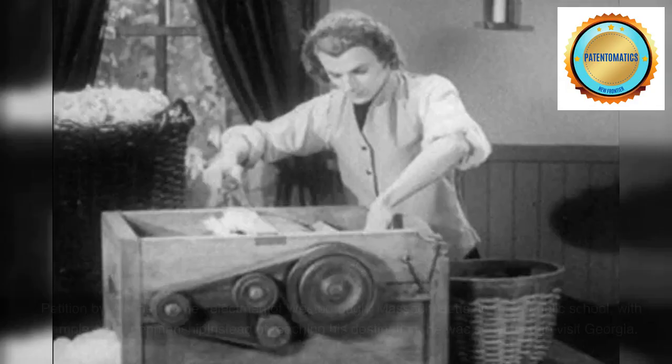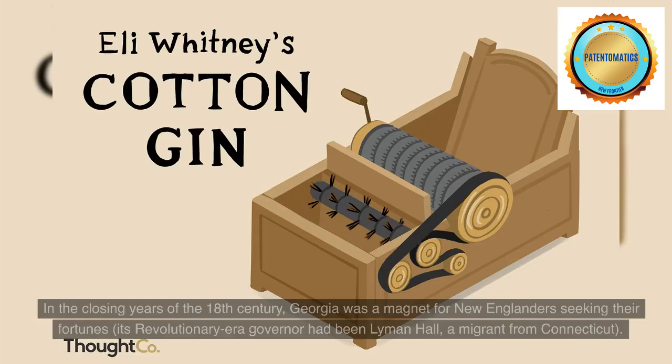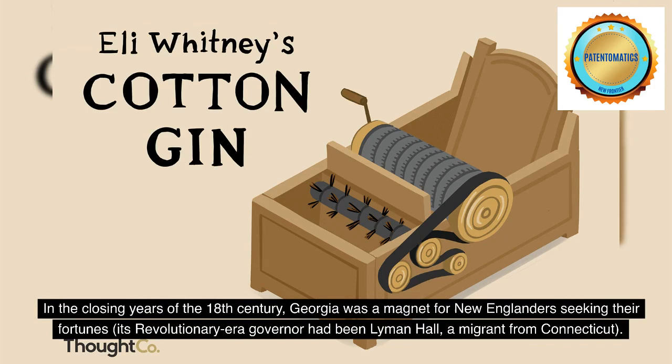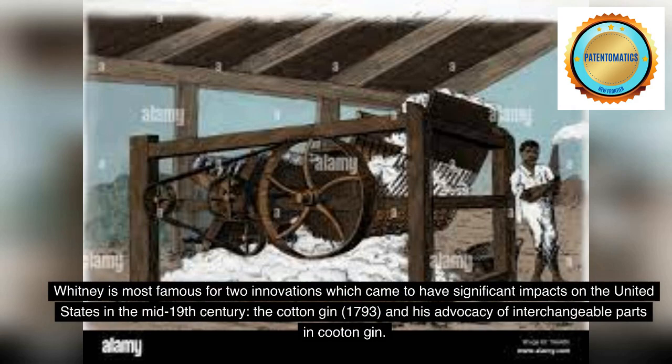Petitioned by Whitney to the selectmen of Westboro, Massachusetts, to run a public school, instead of reaching his destination he was convinced to visit Georgia. In the closing years of the 18th century, Georgia was a magnet for New Englanders seeking their fortunes; its revolutionary-era governor had been Lyman Hall, a migrant from Connecticut.